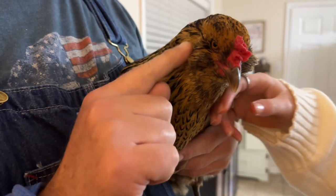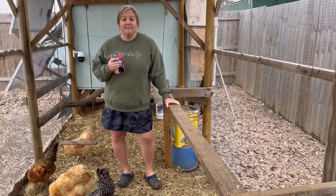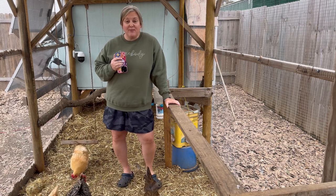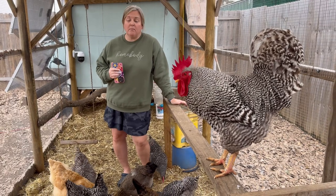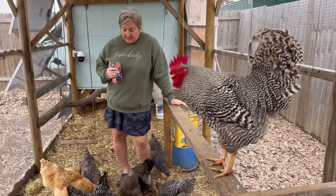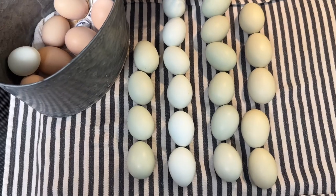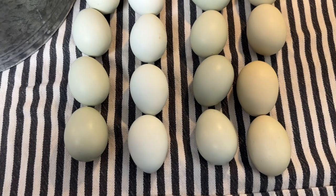Some Easter Eggers will even have feathered legs. If you like this video, smash the like button and be sure you subscribe to our channel. The best part about having Easter Eggers is their beautiful blue-green eggs. We have a variety of colors and we love to see what we're going to get — they are such beautiful eggs. The colors are amazing.